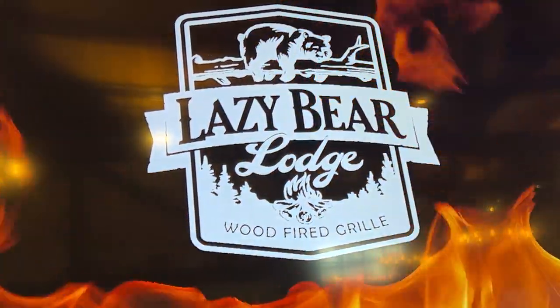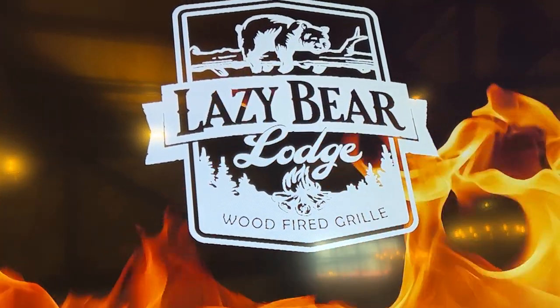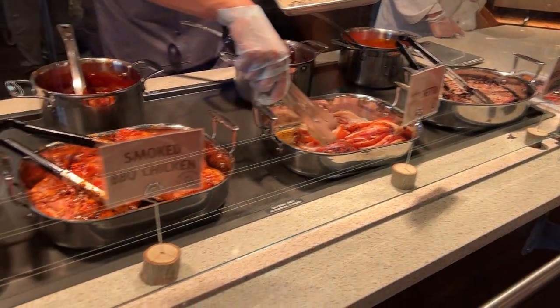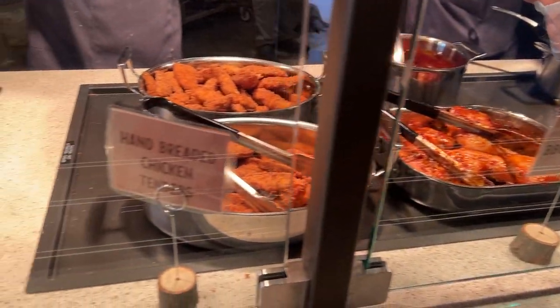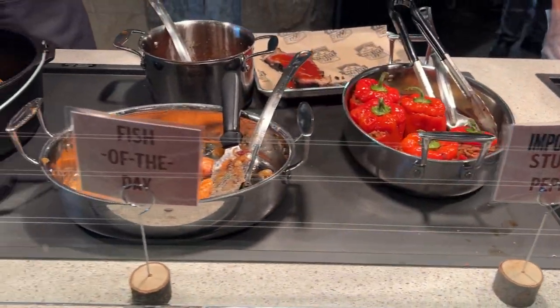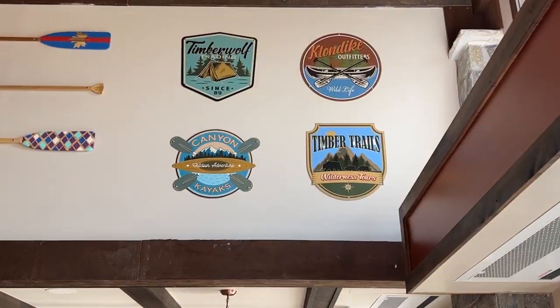The staff were hand-trained by Cedar Fair executives themselves, and it really shows. This is literally Cedar Fair training as to why it's operating so well, not the higher-ups in the food department. The staff are amazing, the uniforms are amazing, and the food is really good — it's an honestly well-rounded experience.